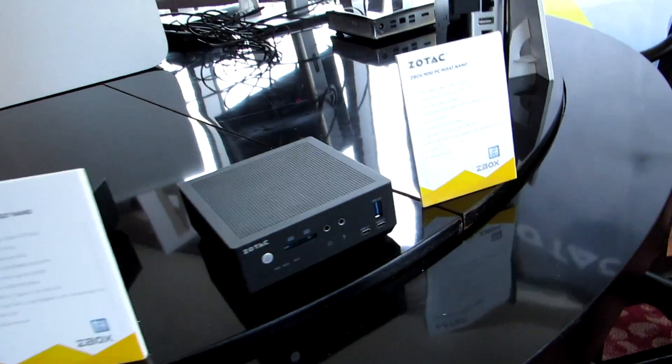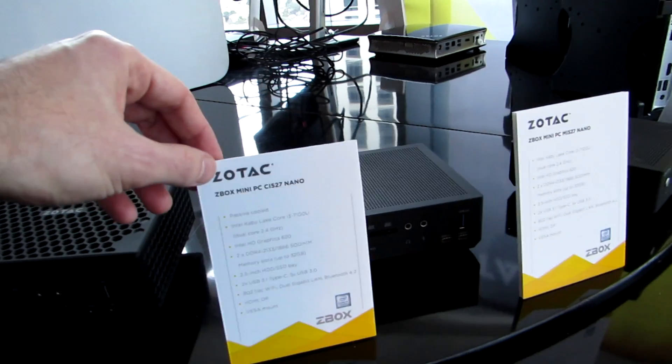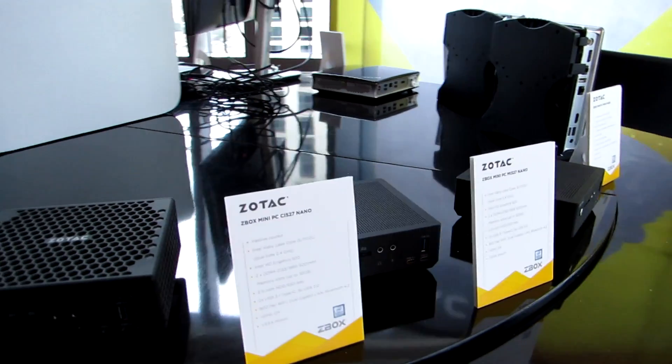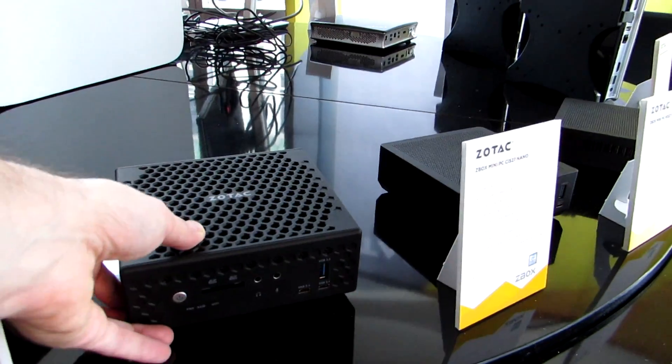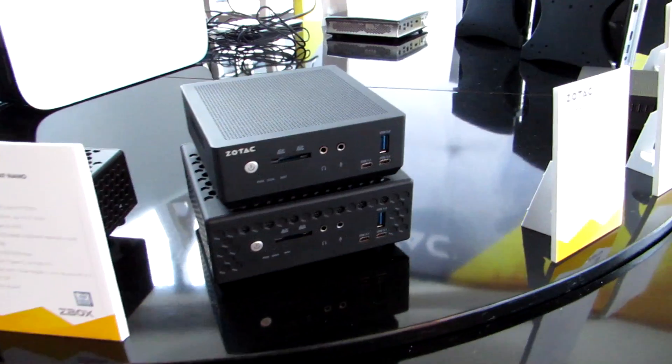And that's the MI Nano series. We've also got models with a Core i3 processor. If we move over here, we've got a couple of models that are a little bit larger but they're completely fanless.